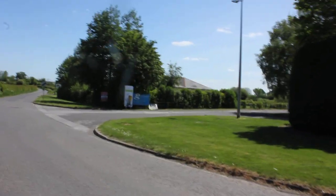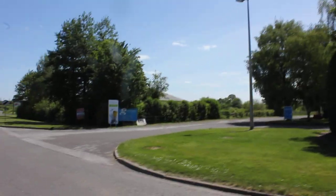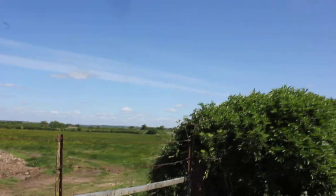I imagine this land was all used by the railway. I think I've seen an aerial photo showing workshops and things. When you pulled in at Sturbridge station, this would have been your view.